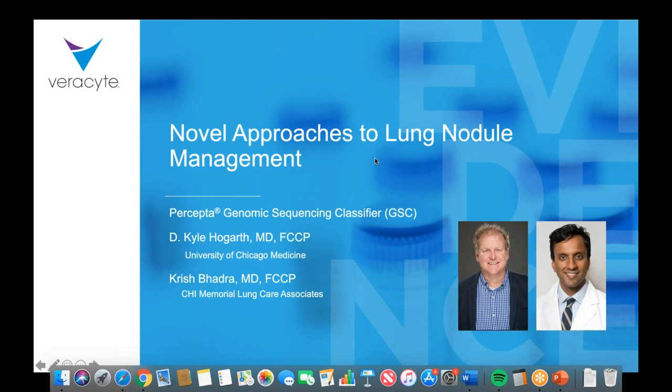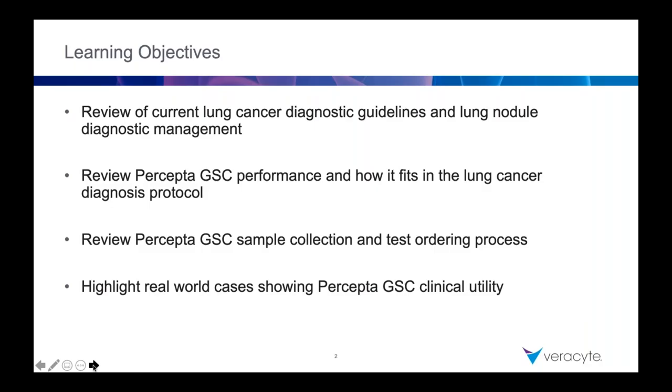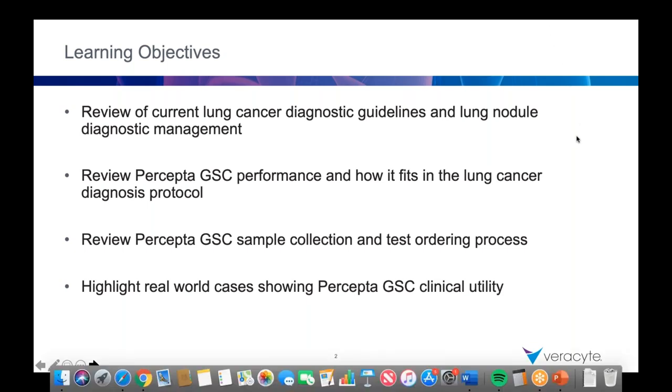My name is Chris Bajra, I'm an interventional pulmonologist in Chattanooga, Tennessee. Our learning objectives today are: reviewing the current lung cancer diagnostic guidelines, lung nodule diagnostic management, reviewing the Percepta GSC performance and how it fits into lung cancer diagnosis protocols, reviewing a real-world example, and Percepta GSC sample collection, test ordering, and highlight reward cases.